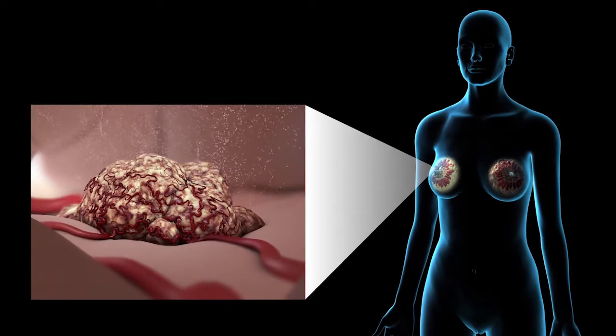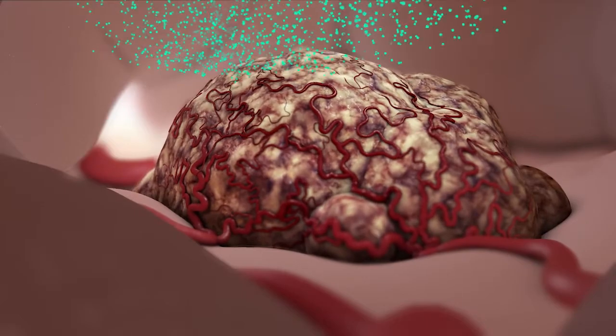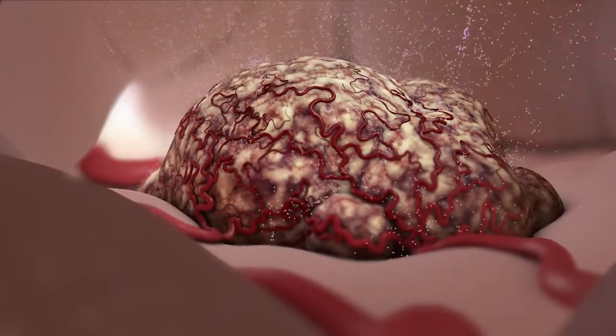Breast cancer cells are tested to see if they are sensitive to the female hormones estrogen or ER and progesterone or PR. This information is important because it helps us make treatment decisions for you after your surgery is complete.